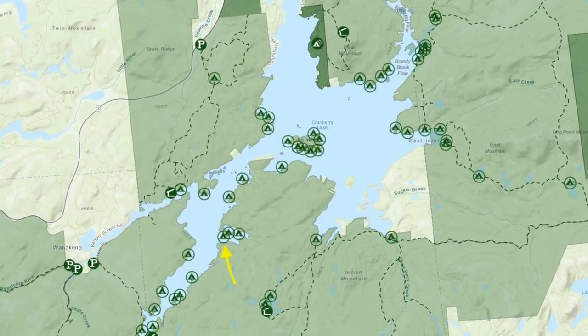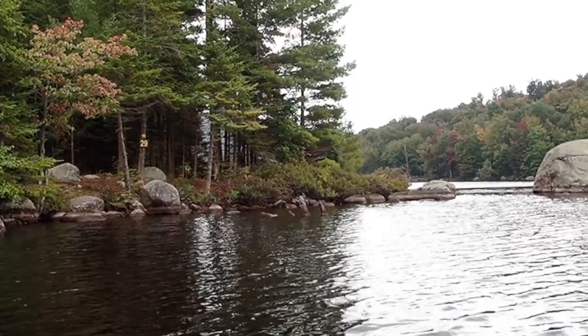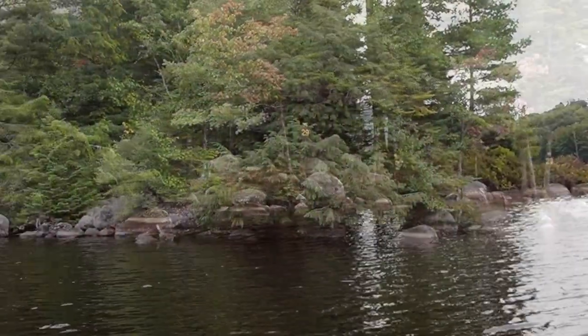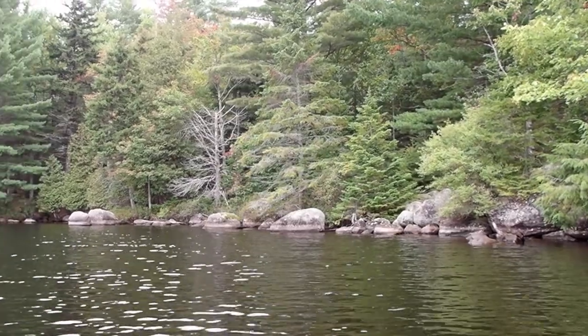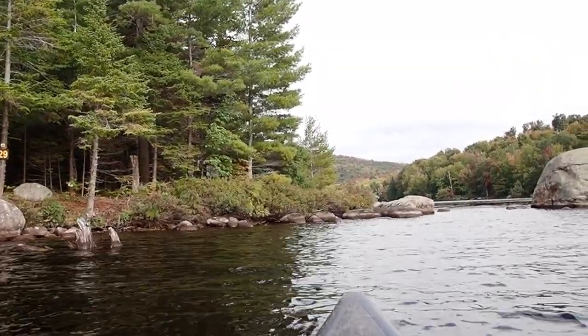We're looking at Campsite 29 on Cranberry Lake in St. Lawrence County, New York from the water. You can see the shore directly in front of the campsite is strewn with boulders. There's a big stump in front of the site. There isn't any place nearby along the shore that isn't covered with rocks, both at the shore and submerged just under the water, so there isn't a good approach to this site for a boat.